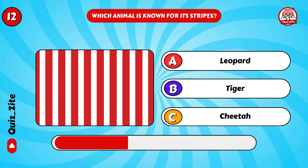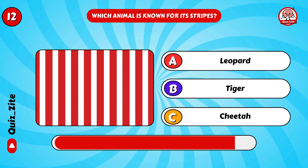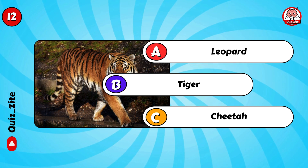Which animal is known for its stripes? Great guess — it's the tiger!